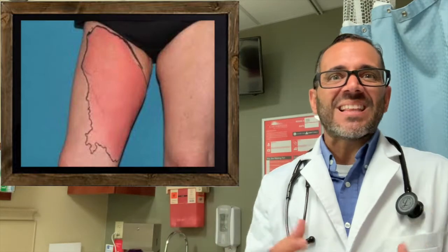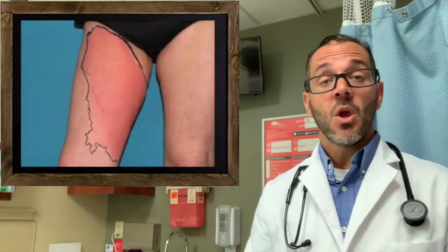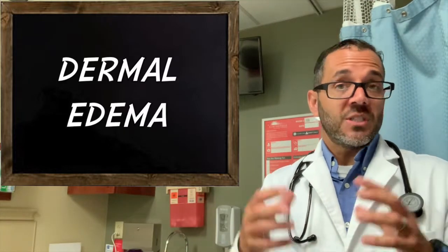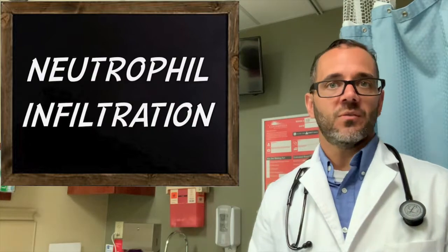We have all seen or heard of the typical case: a fiery red leg that is warm to touch and the patient feels sick with fever or chills. Objectively, you might find dermal edema, which is skin swelling, lymphatic dilation, and neutrophil infiltration.